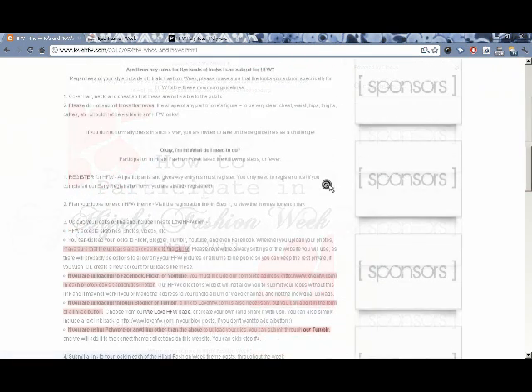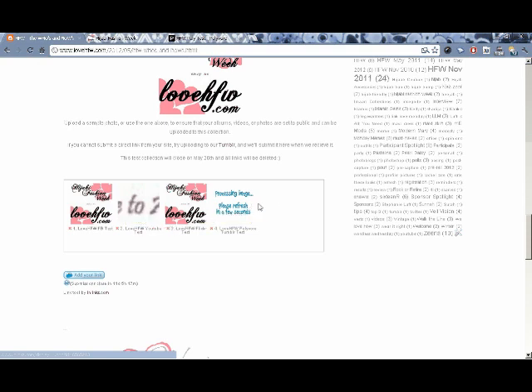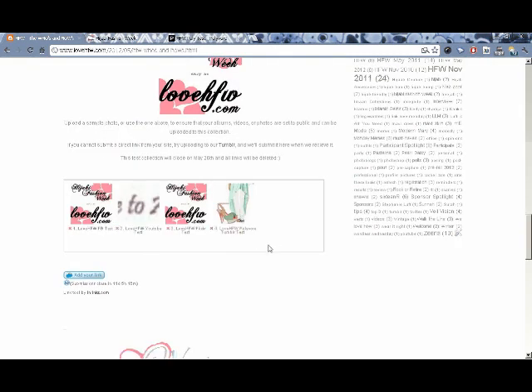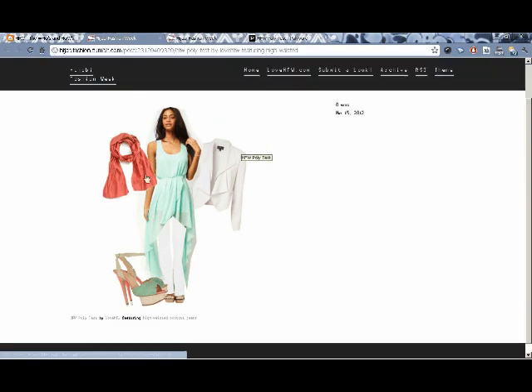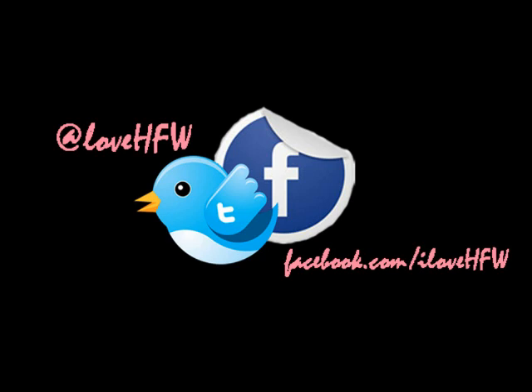Scroll down to make sure your link was accepted correctly. It takes a few moments to update your picture, so simply click Refresh after a few seconds. It's a good idea to click on your thumbnail and make sure that the link you submitted was correct. If it wasn't, simply click the small x next to your thumbnail and try again. That's all it takes to participate in Hijabi Fashion Week. Check out the other thumbnails for other looks and submissions. Thanks for joining us for this how-to — we look forward to seeing your looks this season. Take care, bye!